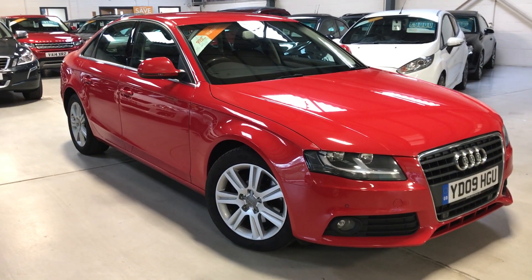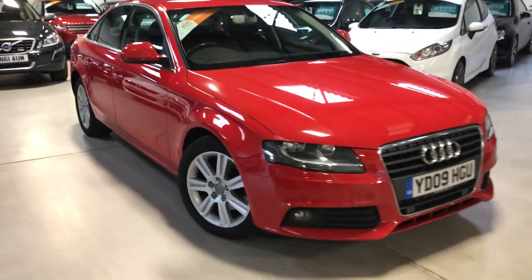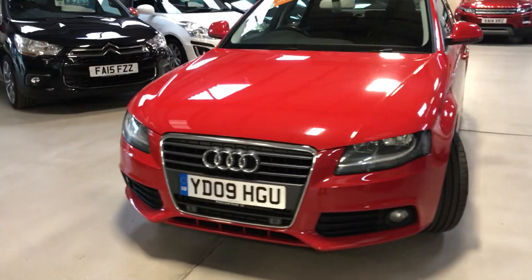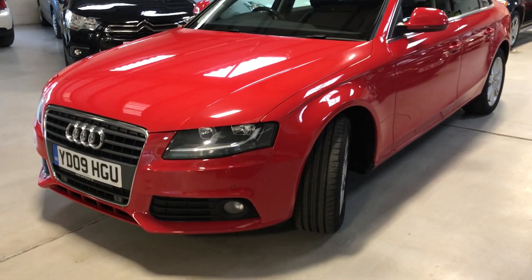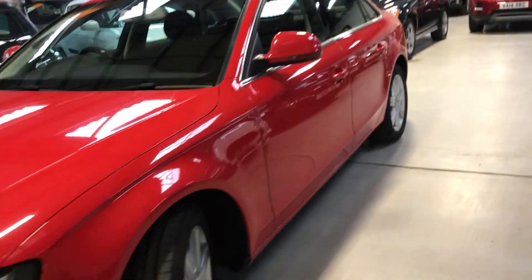Hello potential buyer, my name is Scott from Active Automotive. Today I'm going to show you our absolutely lovely Audi A4 2-litre TDI SE. Loads of spec on this little beauty. Full Audi service history. In August 2016 at 79,000 miles it had its cam belt done, so happy days — don't have to worry about that.